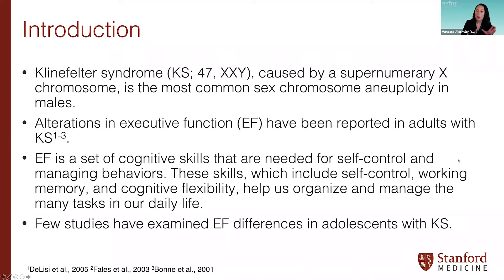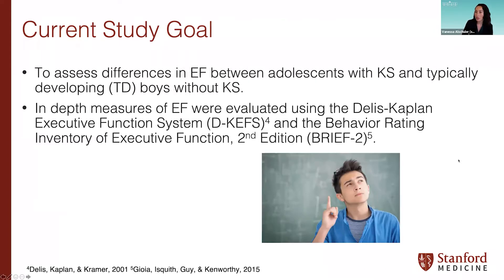For reference, EF is a set of higher-order cognitive domains or skills that are really important for several aspects of our life. These skills include things like self-control, working memory, and cognitive flexibility — skills that help us organize and manage the tasks of our life. In this analysis, we wanted to assess differences in EF between adolescents with KS and typically developing, or TD, boys without KS, using in-depth measures through the D-KEFS and BRIEF-2.